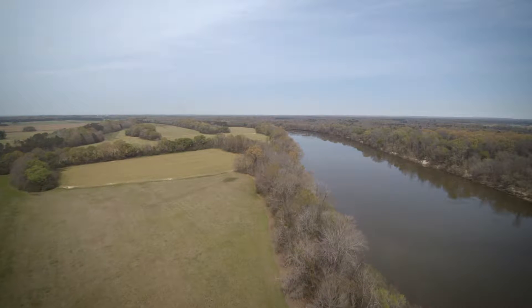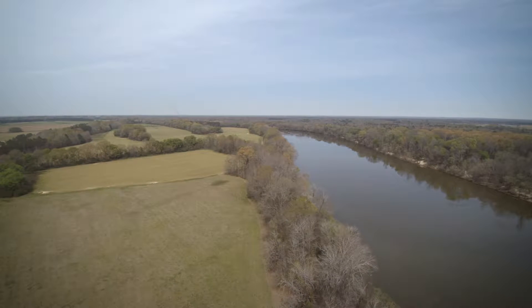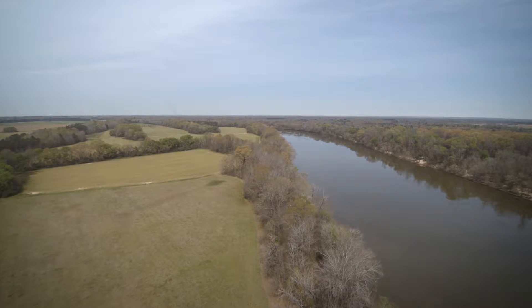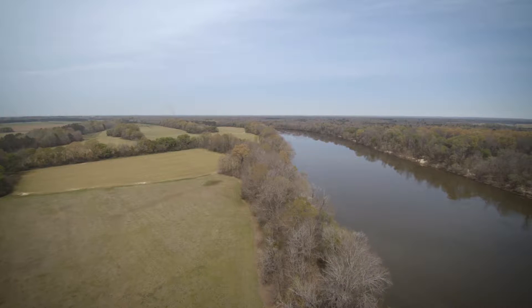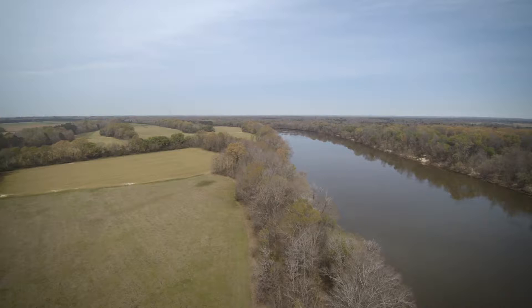There's about 2,000 feet of frontage on the Alabama River, so you've got quite a bit of river frontage that's mostly all high bluff. There are public boat ramps nearby if you want to fish and use the river here.